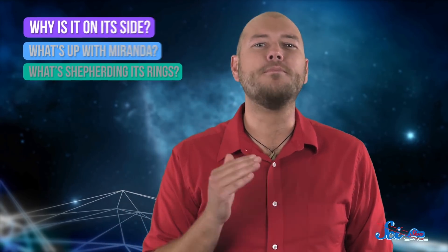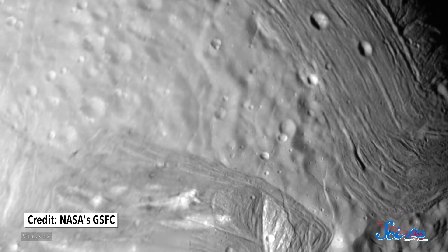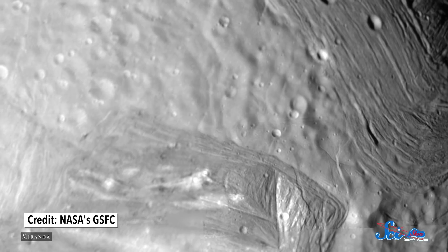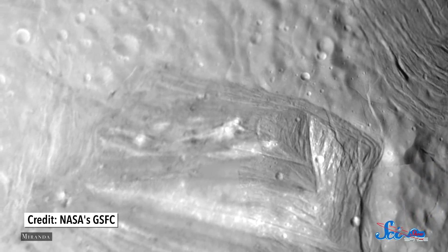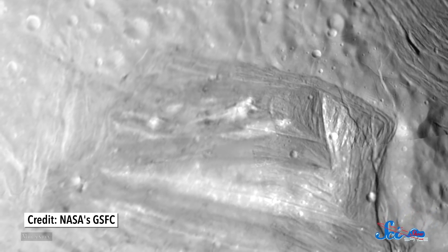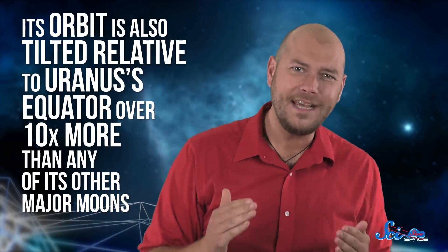Amazingly, the planet itself might not have had the Uranian system's most troubled past. That honor could belong to its moon Miranda, which appears to be among the solar system's most tortured objects. Less than 500 kilometers across, Miranda has canyons more than 20 kilometers deep. It's covered in cracks, and its surface seems to have been pushed and pulled from all directions. To top it all off, its orbit is also tilted relative to Uranus's equator.